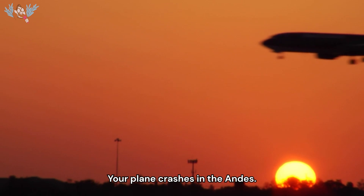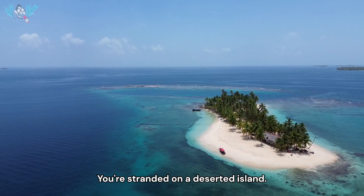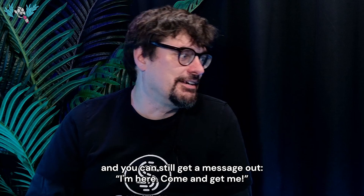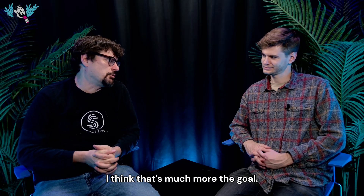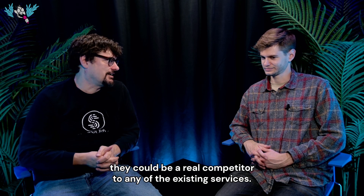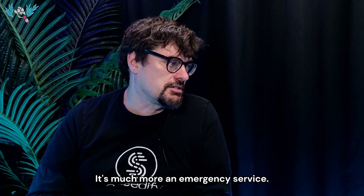This really is coverage where you can't get any coverage — you're on top of a mountain, you're stranded in the Andes, on a desert island, in the middle of the Sahara, and you can still get a message out saying 'I'm here, come and get me.' The bandwidth numbers don't add up to where they could be a real competitor to any existing services. It's much more an emergency service.